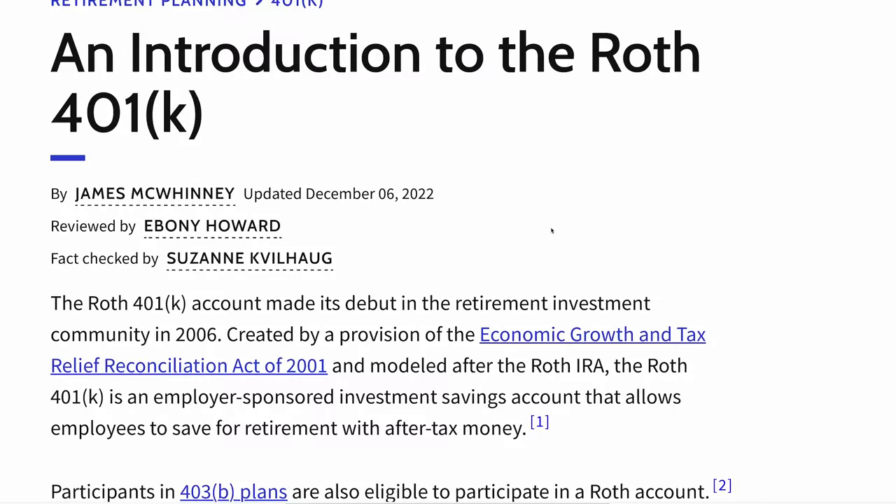Just like the IRA has a traditional and a Roth option, the same thing happened to the 401k. In 2006, Congress finally allowed the Roth 401k option, meaning that depending on the choices that their employer has, you can use your 401k at work and select the Roth option. That means you put money in without getting the deduction now, and then later when you retire and take money out, you don't have to pay any taxes because you already paid taxes on the money that went in.